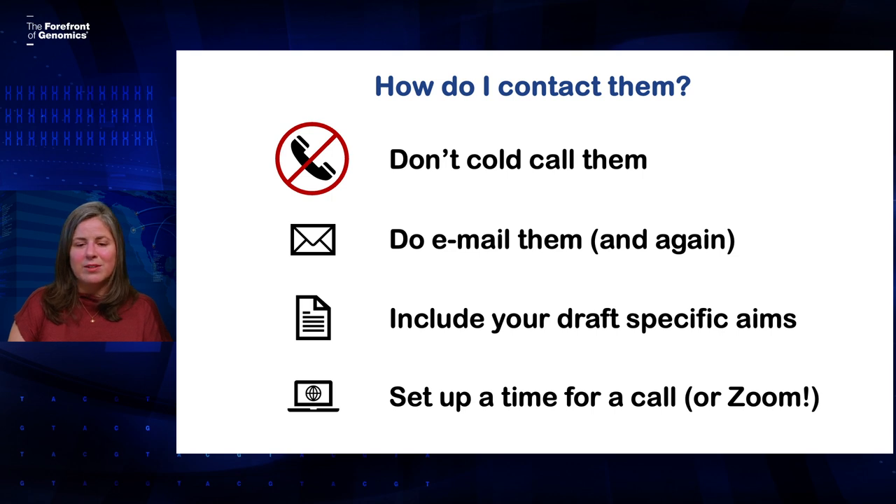So now that you know who to talk to, how do you contact them? The first big tip I would give you is not to cold call them — I'm just not going to be very helpful if I don't know ahead of time what we're talking about. It's really best to reach out by email, and if you don't hear back, don't hesitate to email again. Just like you, we get a lot of email and it's easy for things to get lost. If you have a draft of your specific aims, even if it's very preliminary, it's really helpful to include it in that initial email. Then ask if you can set up a time for a call or a Zoom to talk about your aims. Working with applicants is really one of the most important parts of our job, so you should never hesitate to contact us.